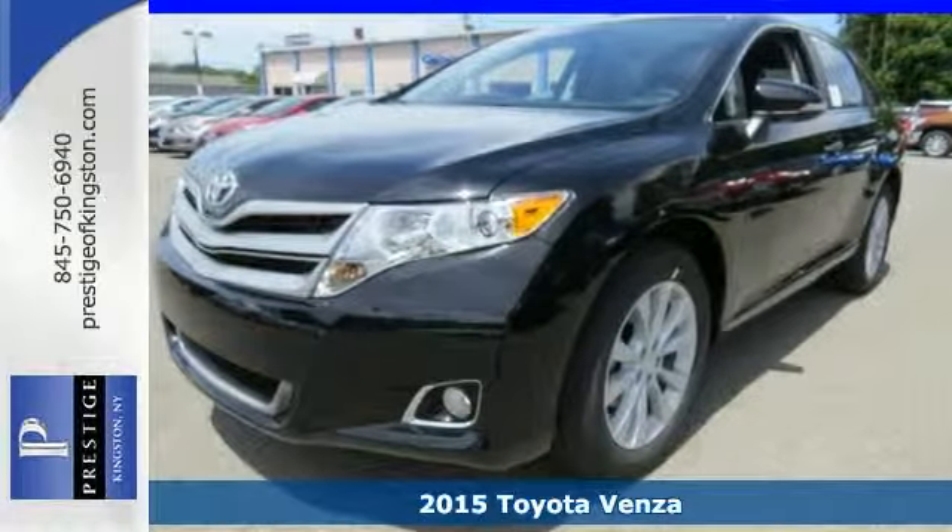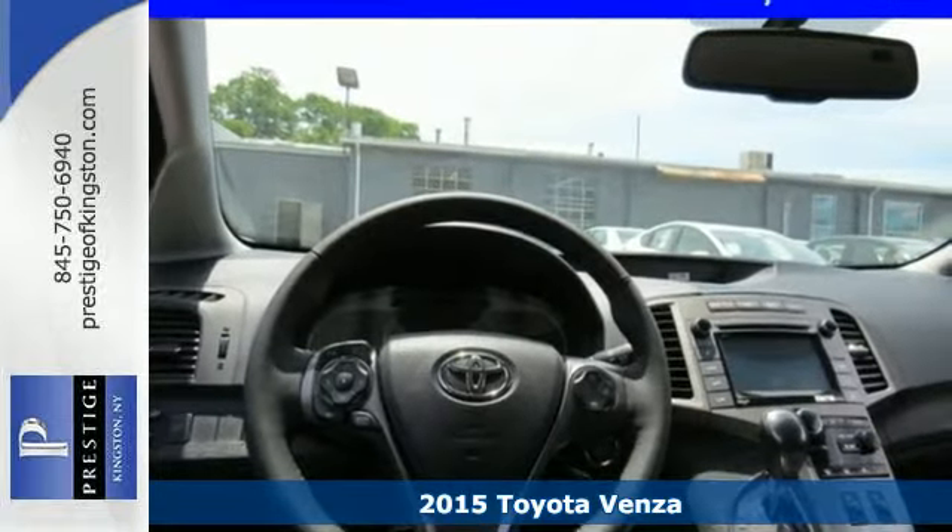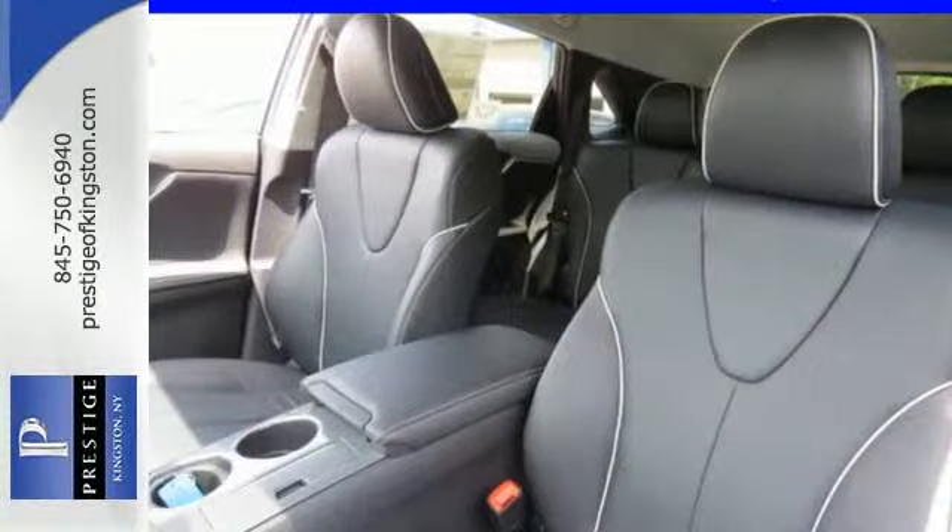Here's a 2015 Toyota Venza. This refined vehicle is the perfect balance between small and large SUVs for that just right size.